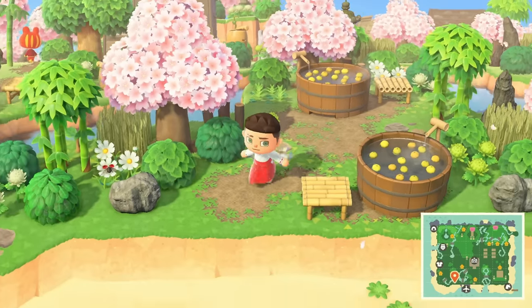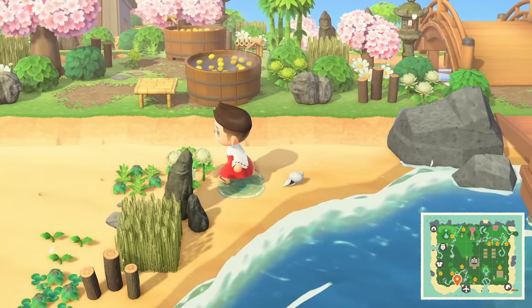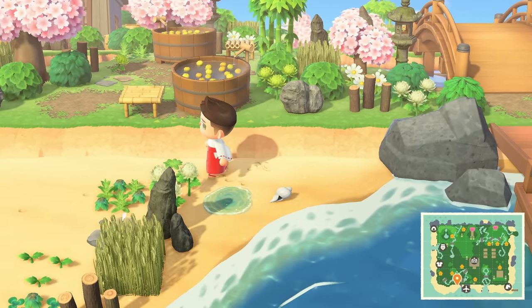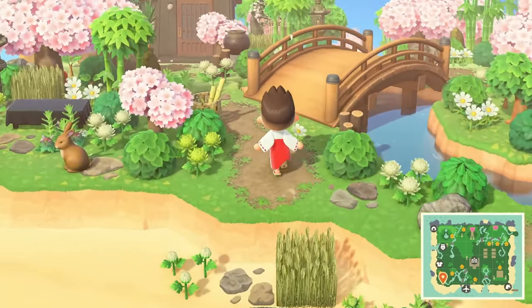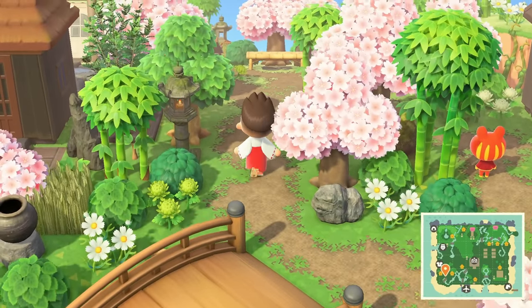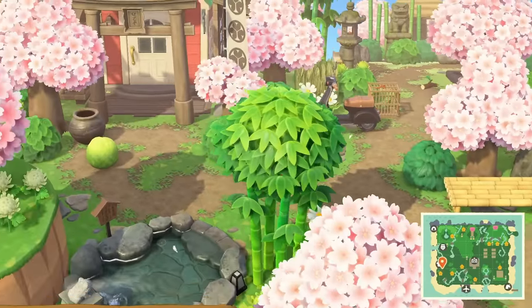Oh look at this — I feel like I've stumbled upon something I shouldn't have found. Look at these baths right here in a nice hidden spot. That's the one thing about dream addresses: you can never really get that 100% authentic experience of coming from the airport. But that's fine — the resident services is also a gorgeous area to start from because it's right in the middle and leads you everywhere.